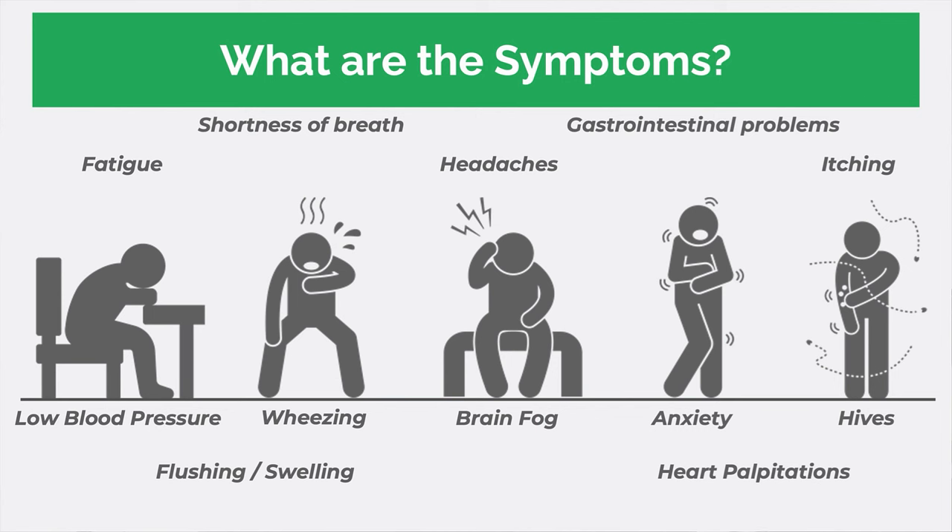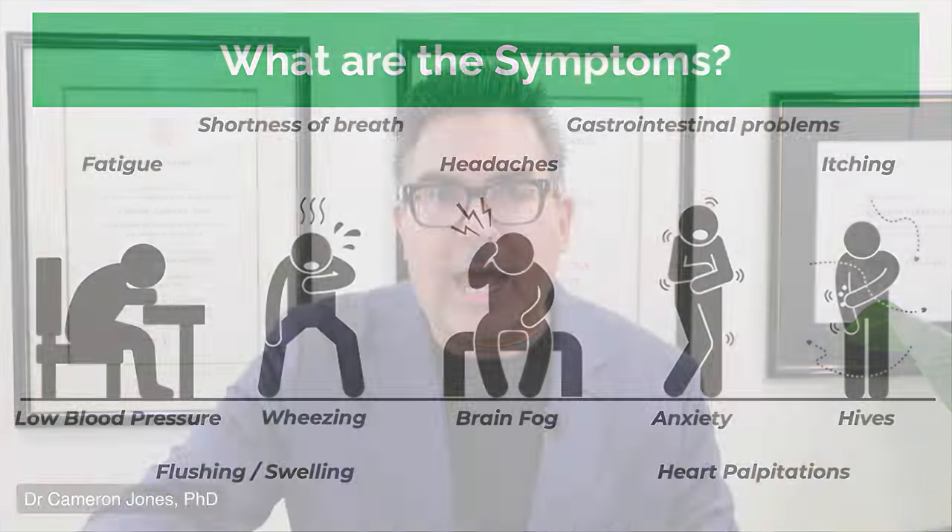The symptoms include anxiety, itching, headaches, brain fog, wheezing, shortness of breath, low blood pressure, and flushing or swelling. You're probably wondering: how do you end up flushing or swelling? It is related to the mast cell itself, which I'm going to define now. How do mast cells become activated? Mast cells are present in your body as a component of your immune system, and if you have mast cell activation syndrome, the mast cells overreact and release too much inflammation.